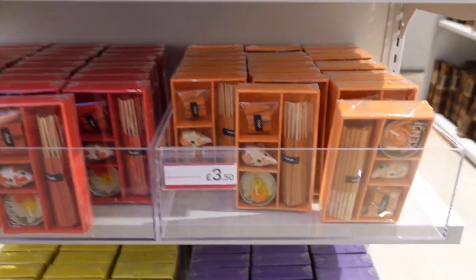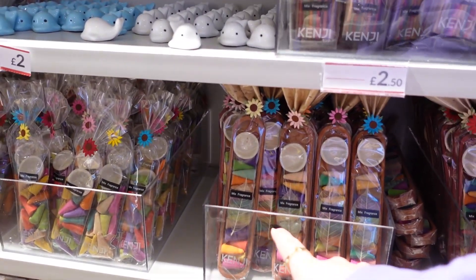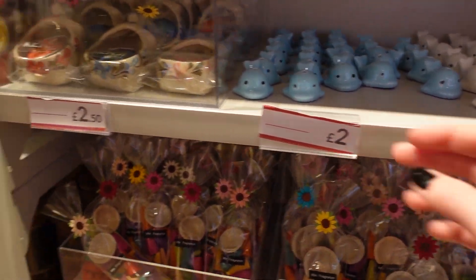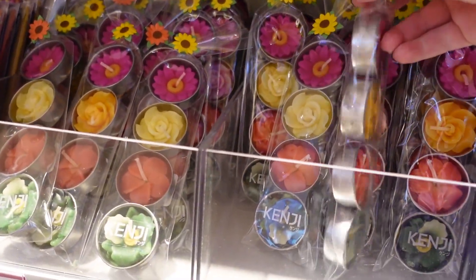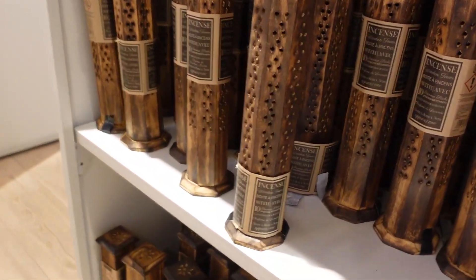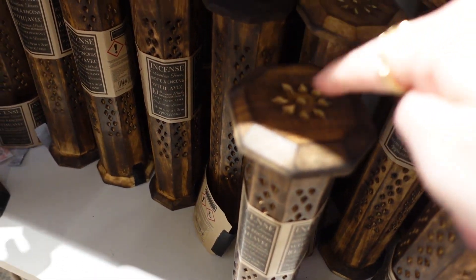They also have some incense — I'm presuming these are different scents: orange, rose, jasmine, and lavender. There are some bigger ones just here too — mixed fragrance I presume. I think you can put the incense sticks in these little whales at the top of their head — they're £2. Are these little tea lights? Oh my word they are beautiful — so detailed. If you get four flowers they are £2.50. There's an incense wooden tower as well.